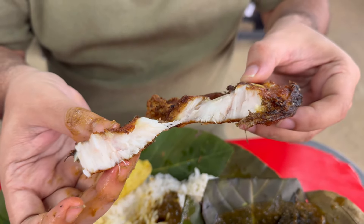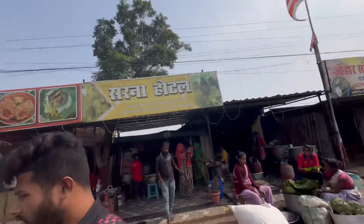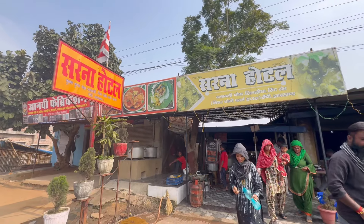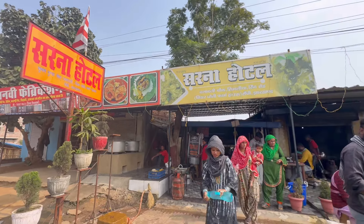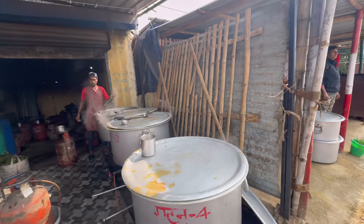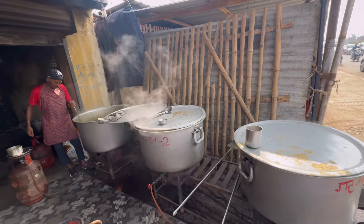So we are on the highway of Ranchi and at a very important spot, very close to Mahendra Singh Dhoni's house — the Sarna Hotel. A super popular place for its mutton. You can see outside the lady is washing all the leaves, and you can see these huge pots of mutton right here.